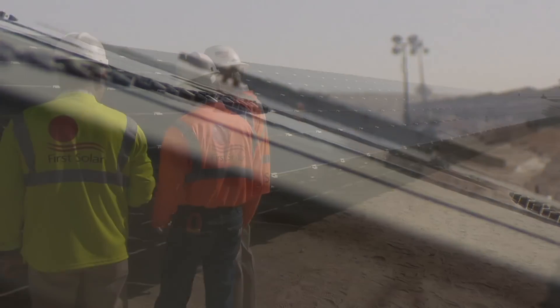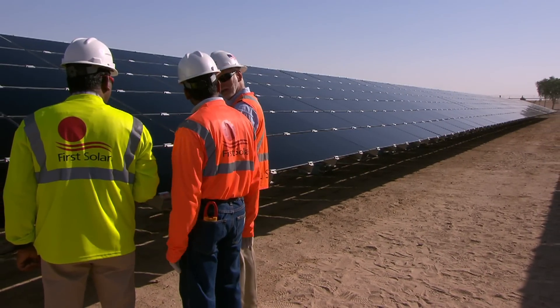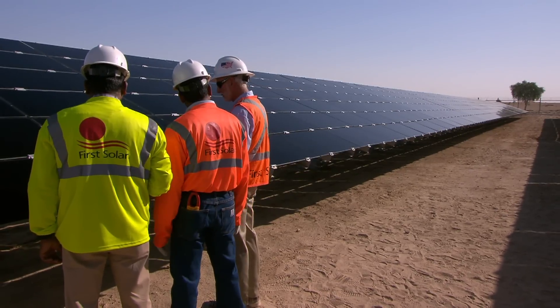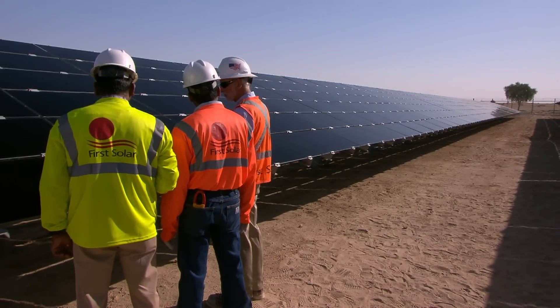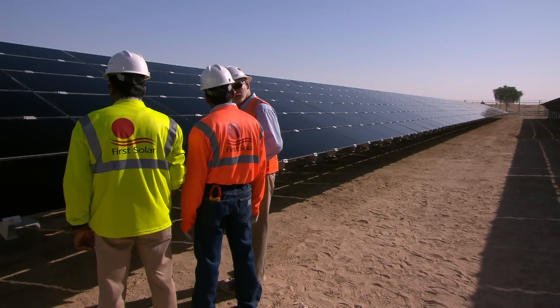By seamlessly integrating into the Emirates' electricity grid, this plant continues to prove the suitability of First Solar's thin-film module technology in conditions found in the Middle East and North Africa. This consistently reliable performance in the harsh desert weather and high soiling conditions played a significant role in cadmium telluride being specified as the technology of choice for the plant.